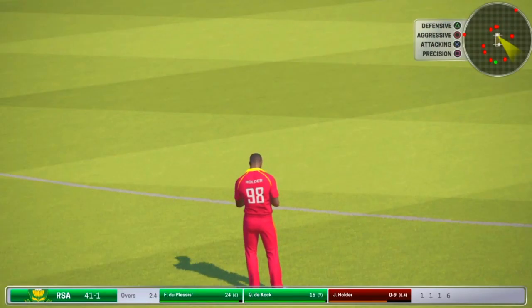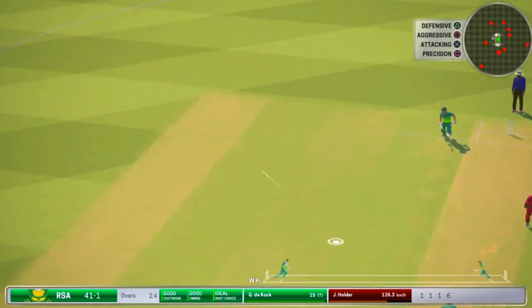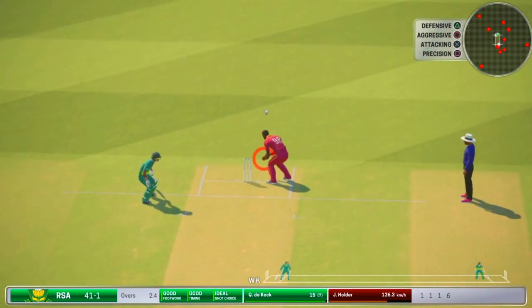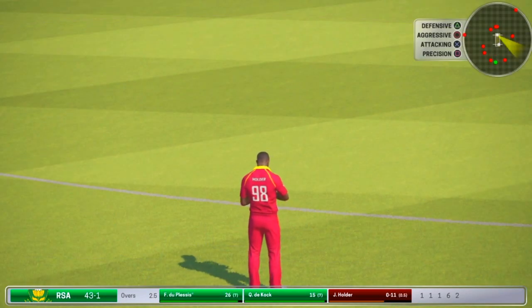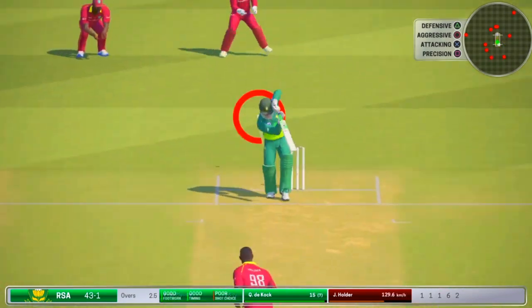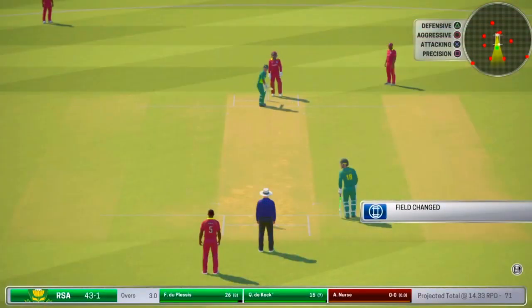The last one went to the fence — so will the bowler try something different here? Good work in the field there, two runs added. Misread that one, couldn't get the drive away. Gave away a bit too much there. South Africa 43 for one.